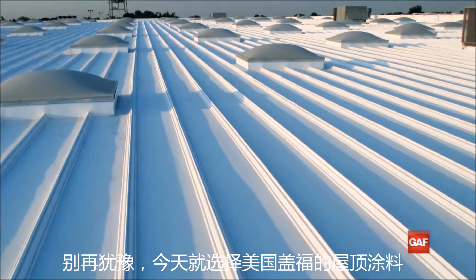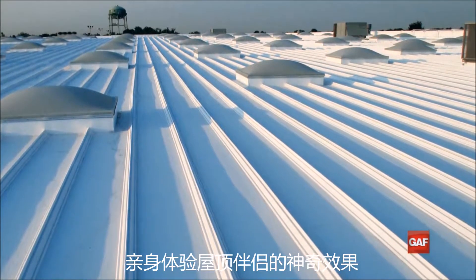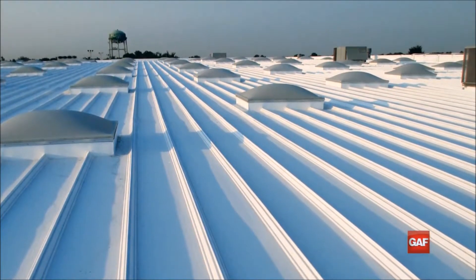So get started today and experience how roof coatings can provide value to your customers and help you grow your business.